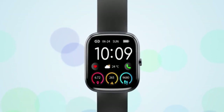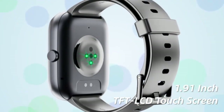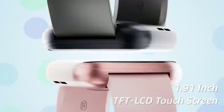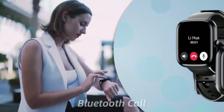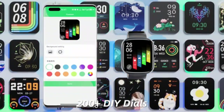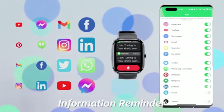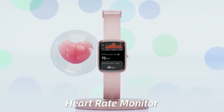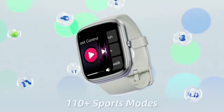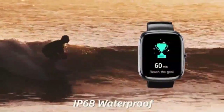The 185 HD smartwatch is a perfect blend of style and functionality designed for both men and women. Its vibrant display ensures clear visuals, while the advanced health tracking features keep you in check with your wellness goals. With customizable watch faces and long-lasting battery life, it's not just a timepiece, it's a lifestyle upgrade. Stay connected on the go with notifications and fitness insights right on your wrist. Elevate your everyday with this sleek and versatile smartwatch.